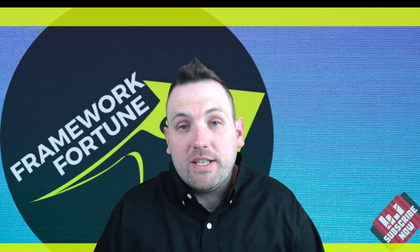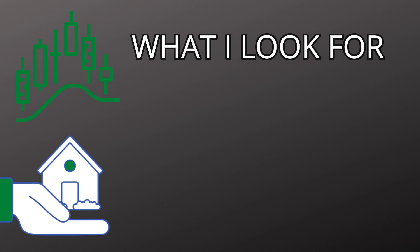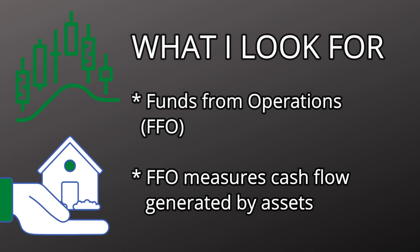So now that you know what REITs are and the pros and cons, how do you decide which REITs to invest in? Every investor is different, but here's what I look for. A lot of REITs have a lot of debt because they're investing in real estate properties, so their debt is actually making them money — it's not necessarily a bad thing. What you want to make sure of is that they have cash flow. Look at funds from operations, or FFO, which measures the cash flow generated by assets. If their assets are making more money than their debt payments, the debt shouldn't really be a problem.